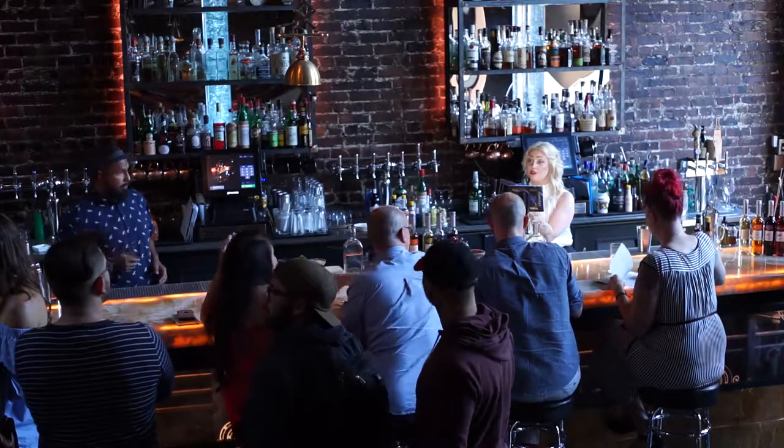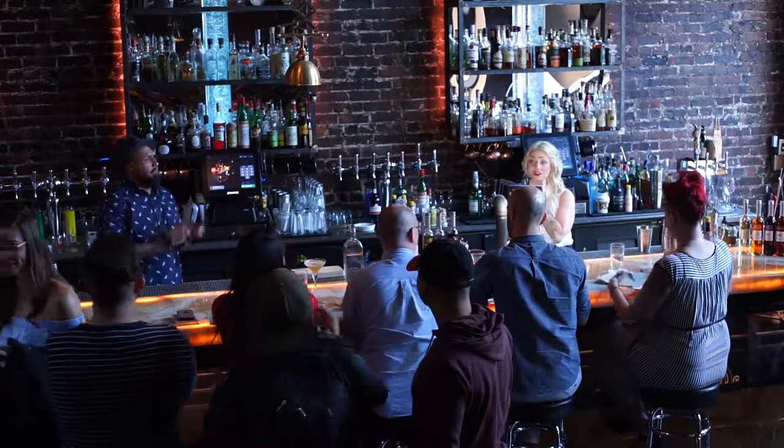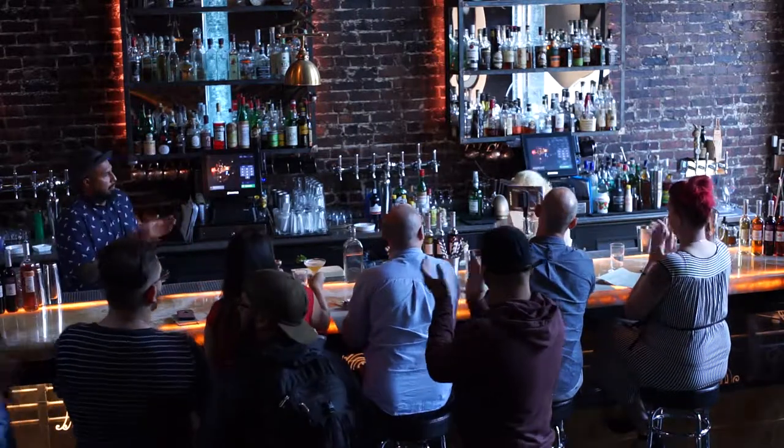Thank you so much for having me out from Detroit today. It's been a pleasure and an honor, and I hope you enjoy everything. Thank you.